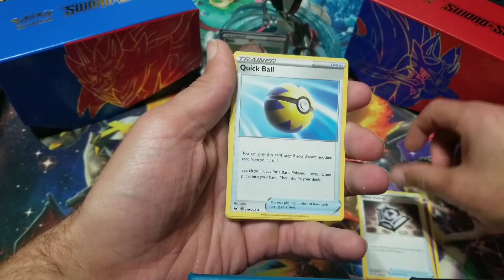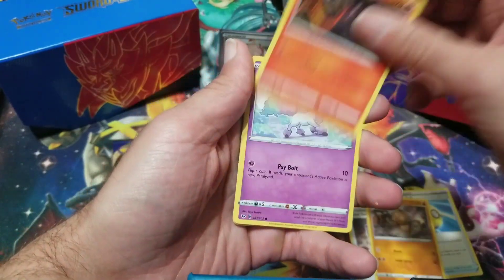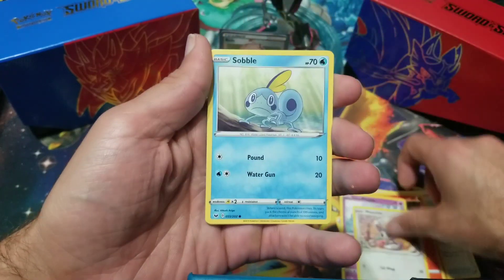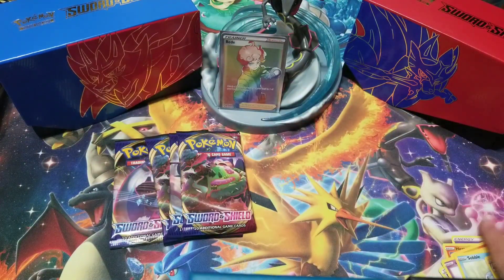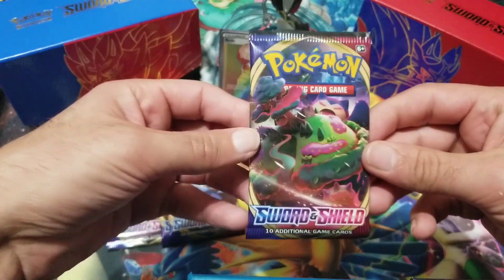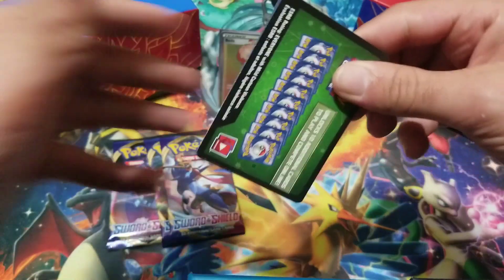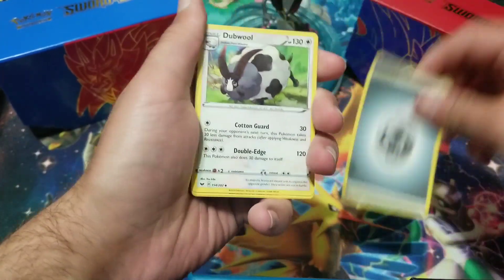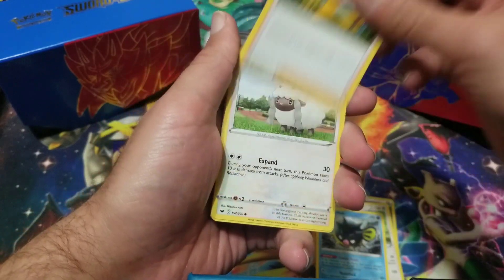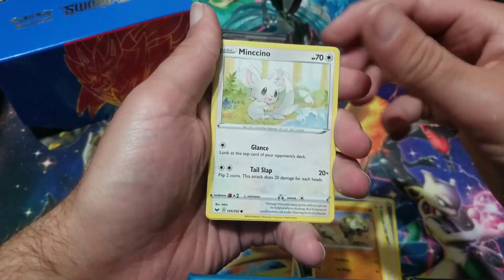We got a Metal Saucer — still looking for the gold Quick Ball, which I believe is the second or third most expensive card. Got a Munchlax, Sobble, Sobble, Aurora Energy, and a Raichu. Then we got a Shelmet, Croagunk, Silicobra, Kantonian, a Hop, and a Noctowl.